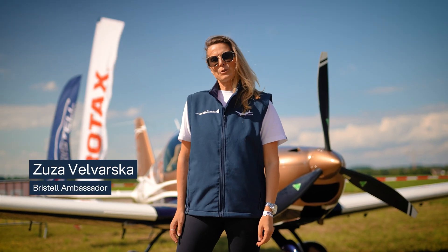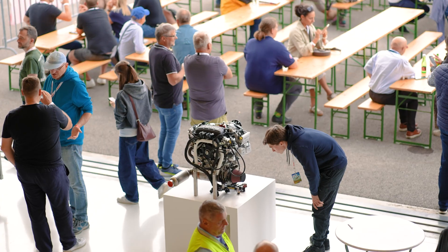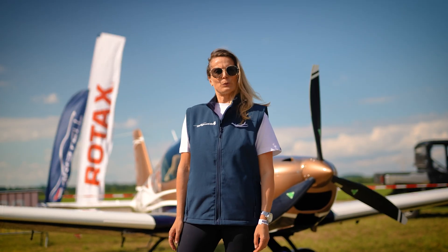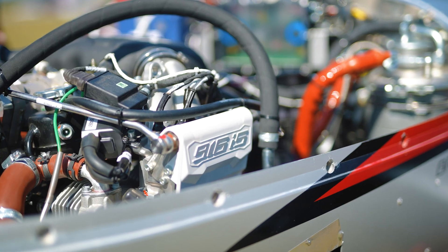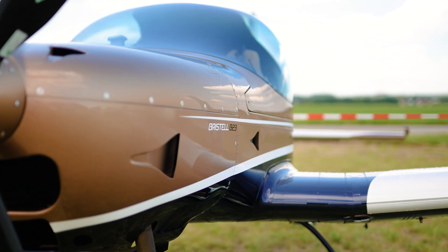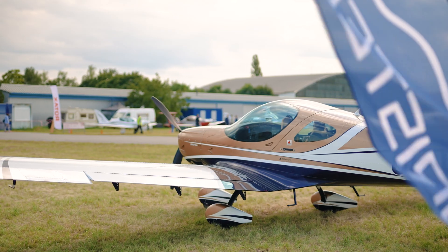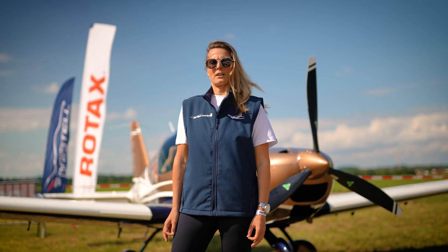Hello everyone! Welcome to Rotax Fly-In 2025. As you may remember, last year we introduced you to the Bristol Classic with the Rotax engine 916 IS. This year we have a little surprise for you, as we have here the Bristol B-23 with the same type of engine, which is going to be the first certified aircraft on the market.